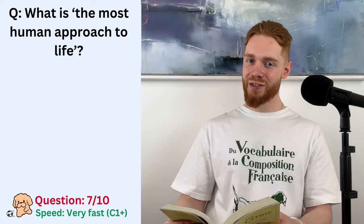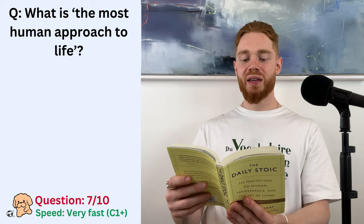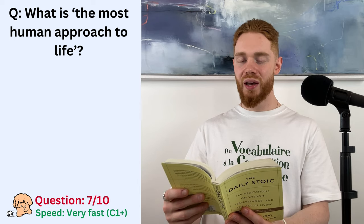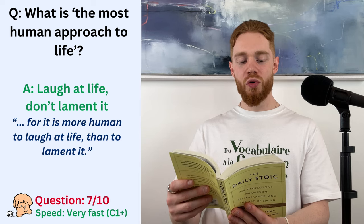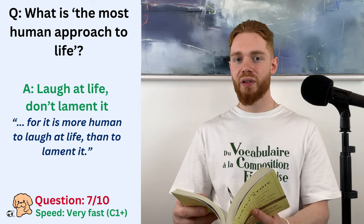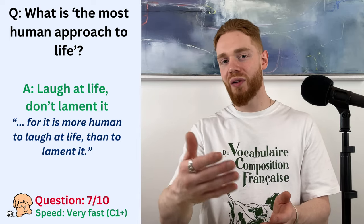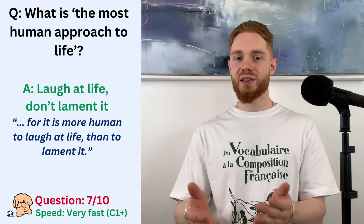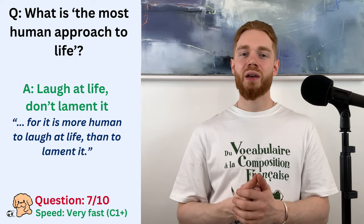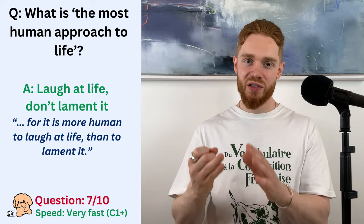Okay, right. So, according to Seneca, the dude I was just quoting, we should take a lighter view of things and bear them with an easy spirit, for it is more human to laugh at life than to lament it. So, that is the answer. You should laugh at life instead of lamenting it. And, by the way, in this context, if you lament something, it just means you express a lot of disappointment or regret towards that thing.